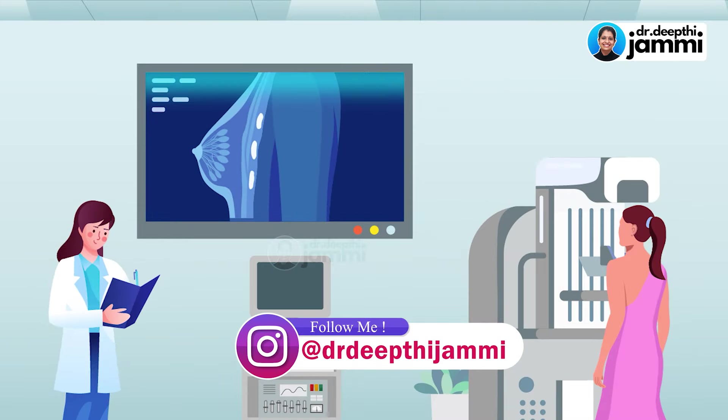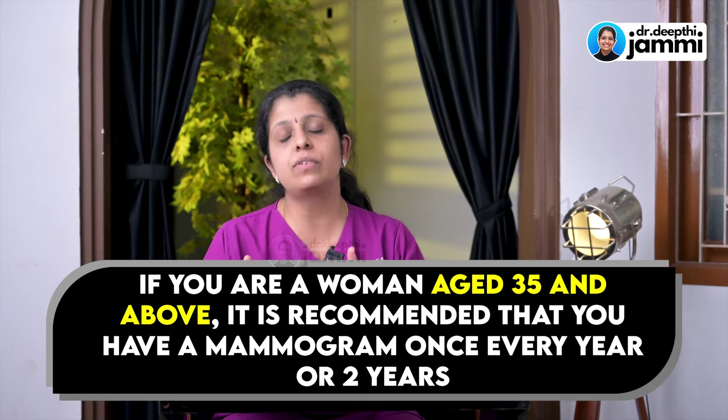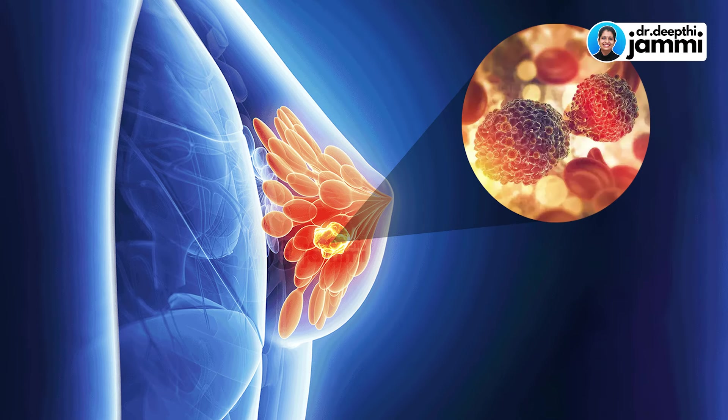Mammography is very essential — say, around 35 to 40 years of age. Early on, or once every two years, a mammogram is very important. Apart from age, if there is a family history — if your mother, partner, cousins, or aunts have had breast cancer — you will need breast cancer screening starting at 35 to 40 years. This is the ideal time.